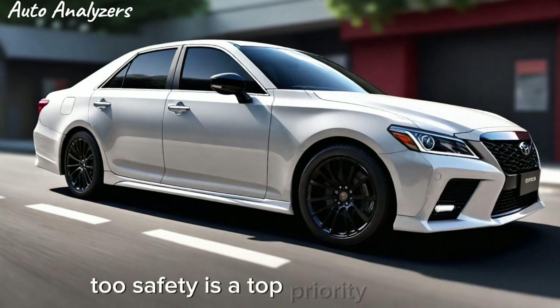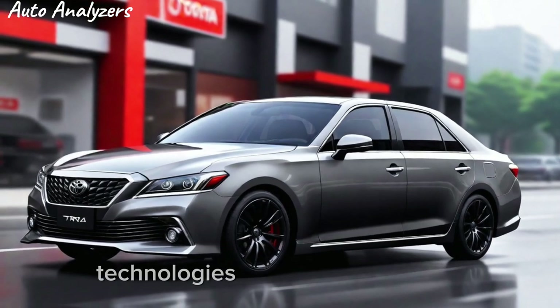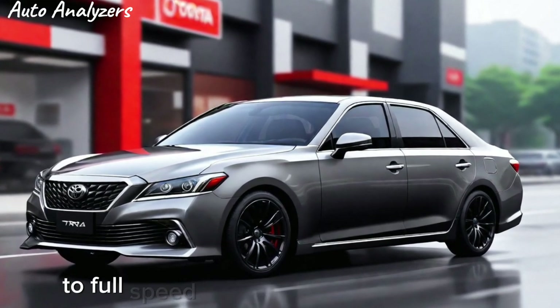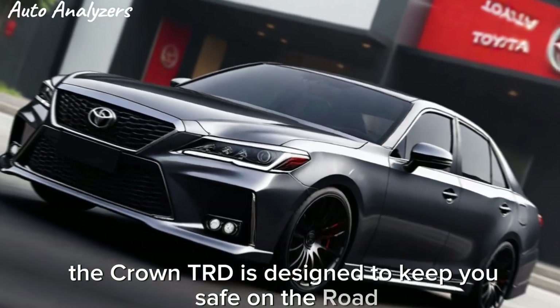Safety is a top priority for Toyota, and the Crown TRD is equipped with an array of advanced driver assistance technologies. From the pre-collision system with pedestrian detection to full-speed dynamic radar cruise control, the Crown TRD is designed to keep you safe on the road.